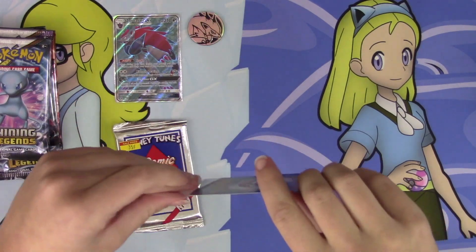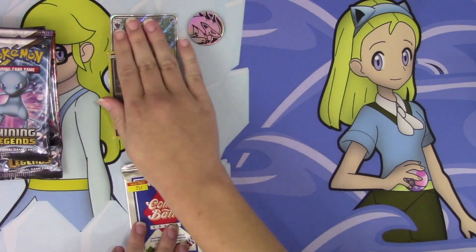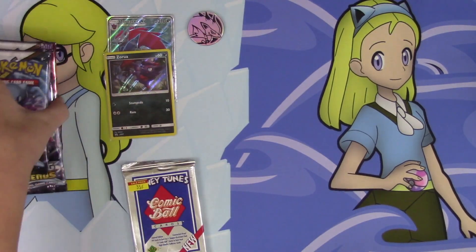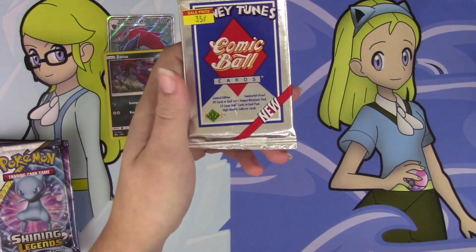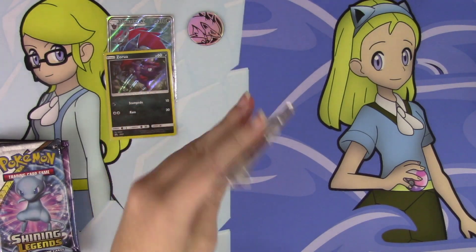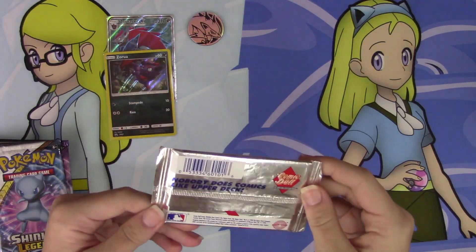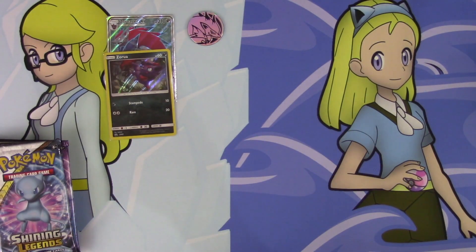We're already on Sun and Moon promos number 83 and 84 — that is crazy. We've got five packs of Shining Legends, and we're going to open up our Looney Tunes pack first. They're comic ball cards. I don't know, they looked interesting. They're MLB. I don't even know what brand these are, but let's open them anyway.